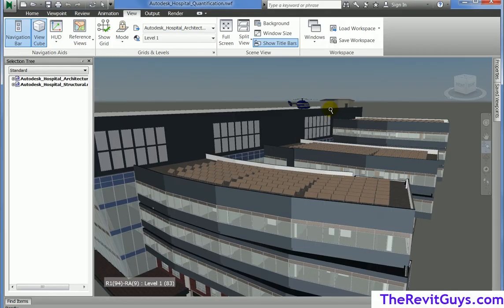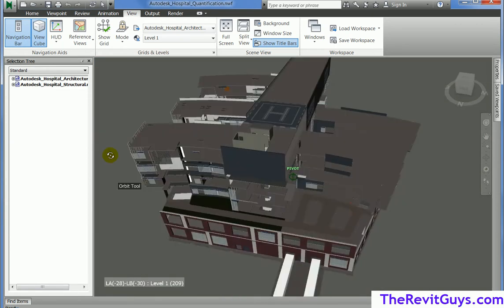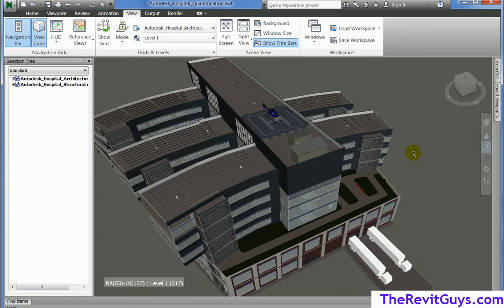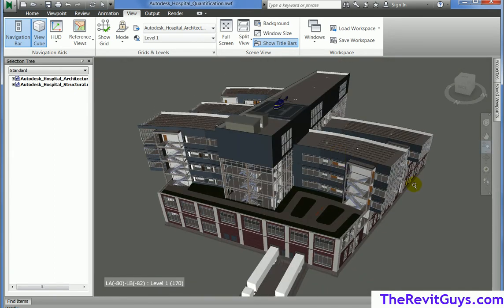This here is Navisworks. If you've never seen it before, it's a tool that lets us visualize and see how things interact in our models. What makes Navisworks powerful is it'll do a handful of things — it's not a creation tool, but you can compare things, quantify things, and create timelines and animations. It actually converts about 60 different file types into an NWC, which is a Navisworks cache file. That file can then be loaded and notice how fast we can spin around — it's an optimized file written to work with Navisworks.